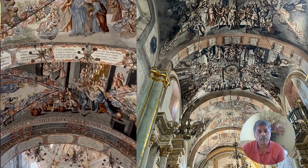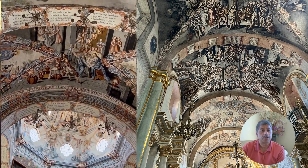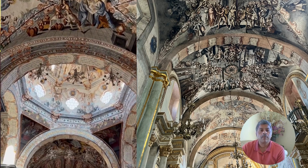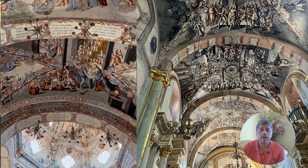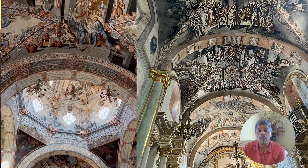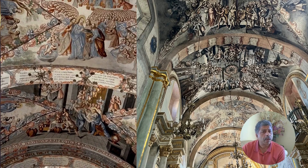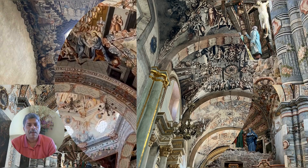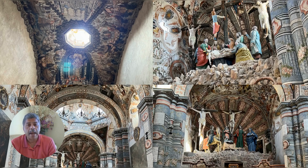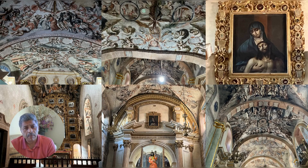Entering inside, you will be enveloped by an overwhelming array of frescoes that narrate biblical stories with vivid imagery and intense emotion. These masterpieces were created by the Mexican artist Miguel Antonio Martinez de Pocasangre over a period of 30 years, and they remain exceptionally well preserved. The Sanctuary of Atotonilco remains an active place of worship and pilgrimage, attracting visitors from across Mexico and around the world. It's a place where art and devotion merge, offering a profound experience of faith and beauty.